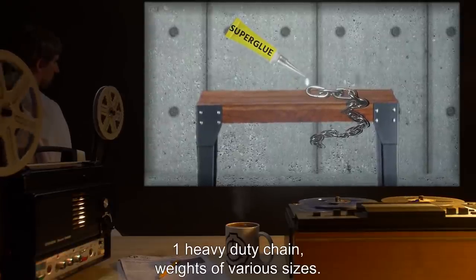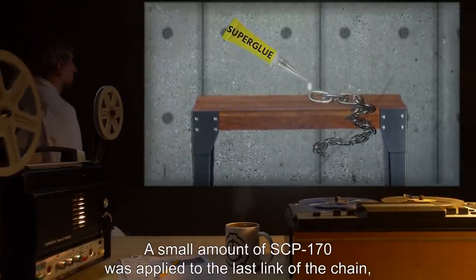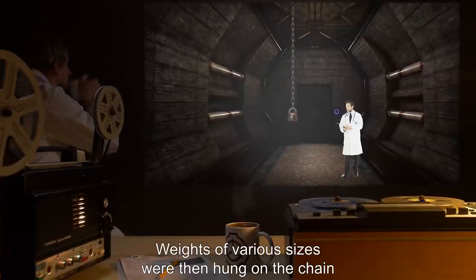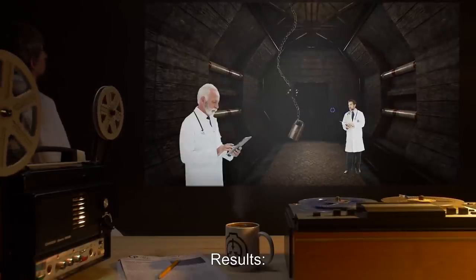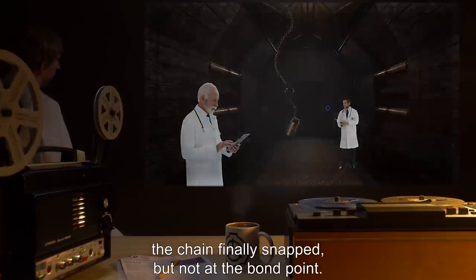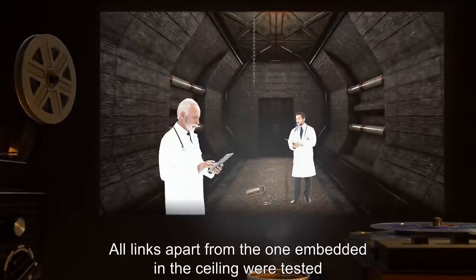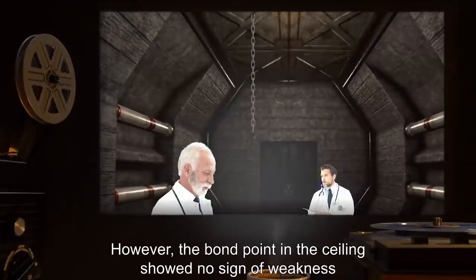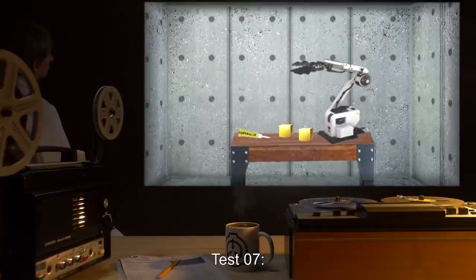Notable tests. Test 04: Test materials — one heavy duty chain, weights of various sizes. Procedure: A small amount of SCP-170 was applied to the last link of the chain, which was then bonded to the reinforced ceiling of containment area 17F. Weights of various sizes were then hung on the chain to determine the structural failing point of the bond. Results: After approximately nine metric tons were suspended, the chain finally snapped — but not at the bond point. It snapped at the ninth link from the bottom. All links apart from the one embedded in the ceiling showed signs of distortion and stretching; however, the bond point in the ceiling showed no sign of weakness or separation.